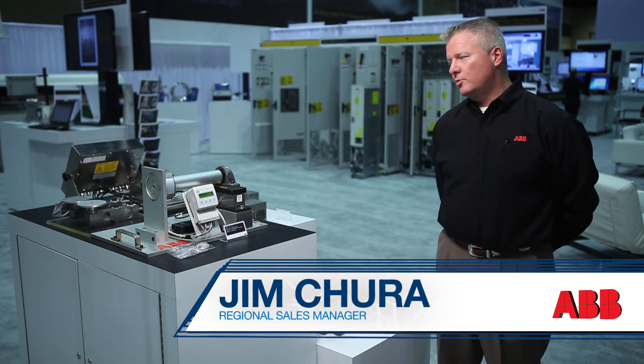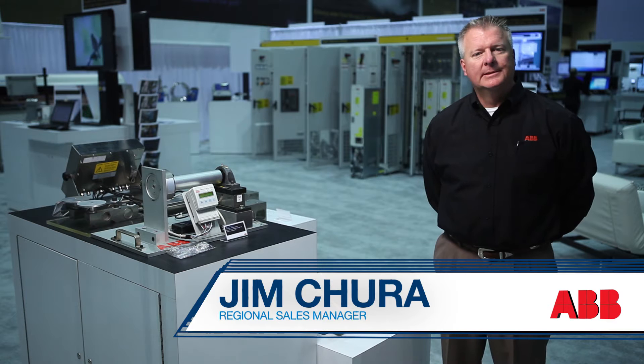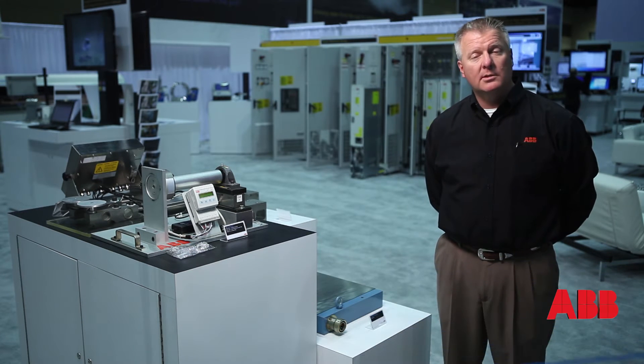The main part of our product line is load cells. Load cells were introduced to this market and the technology behind it, called Pressductor, was introduced in 1954 out of our operations in Västerås, Sweden.